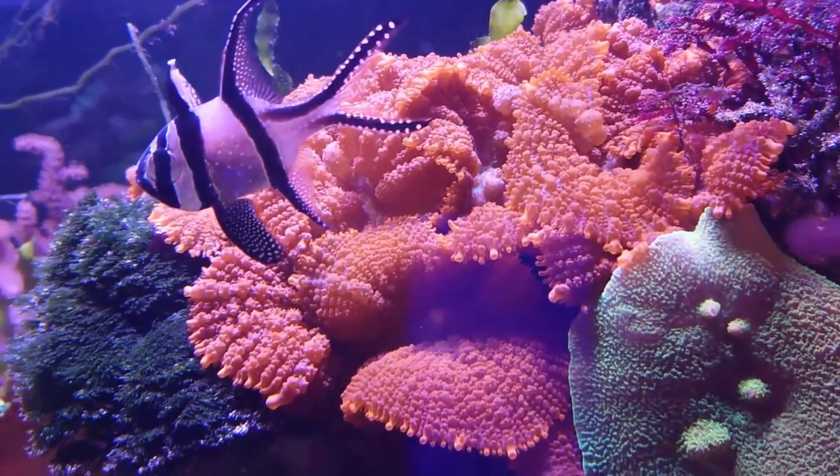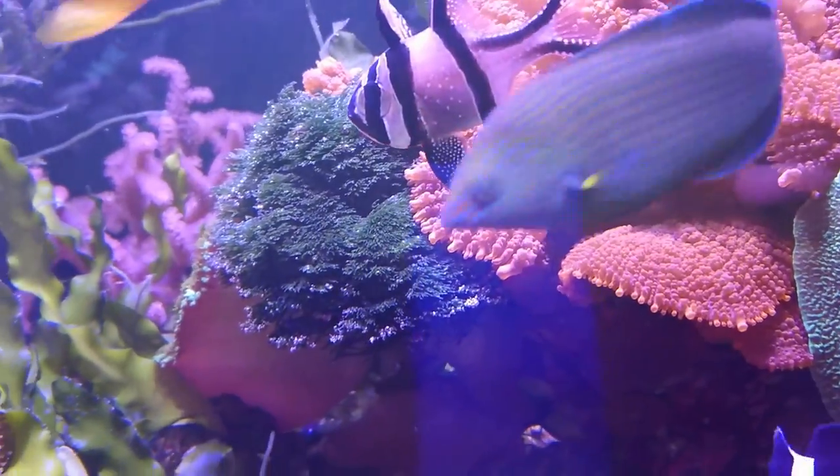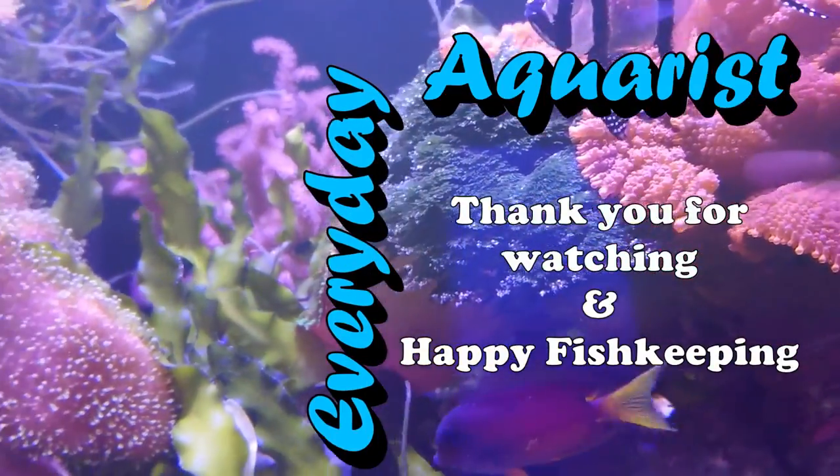I hope you've enjoyed this video and I hope you stick around on my channel to see more content in the future. Thanks for watching and happy fishkeeping!